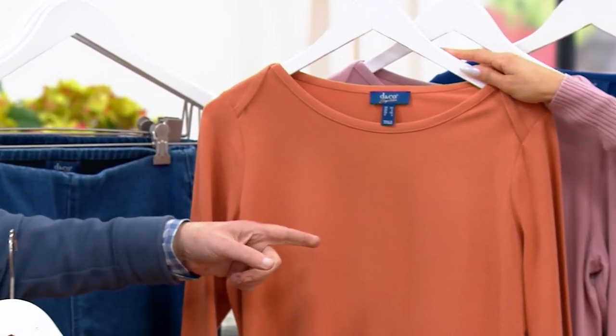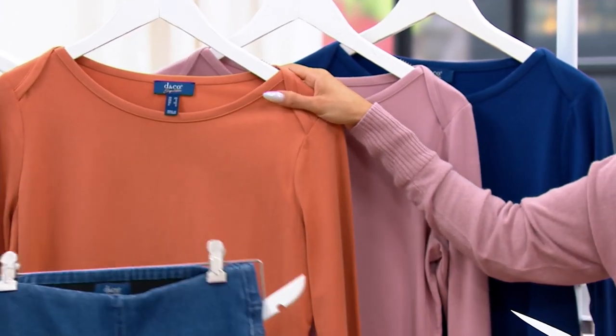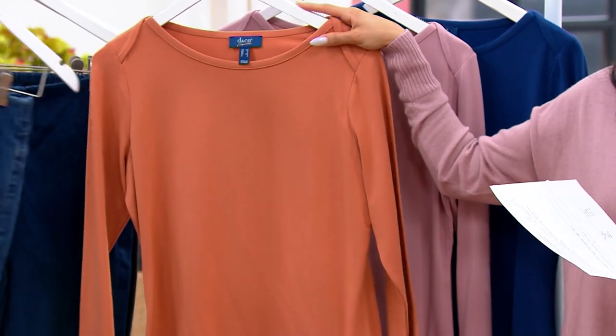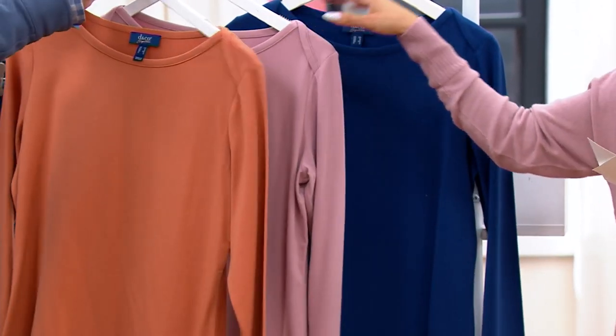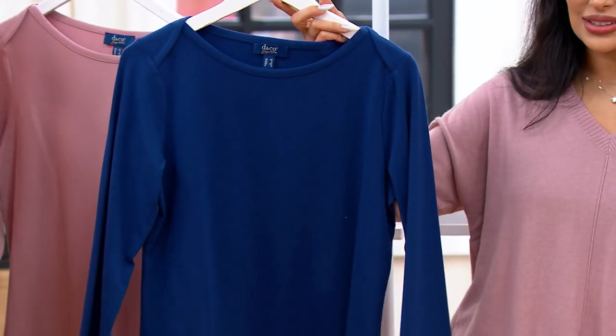Copper — love that with the jeans. Look at this with the denim, like a light denim. How cool is that? Very autumnal, very beautiful. Wood Rose we saw. And then Night Sky is a color we haven't seen yet. That's a new color for us, actually.